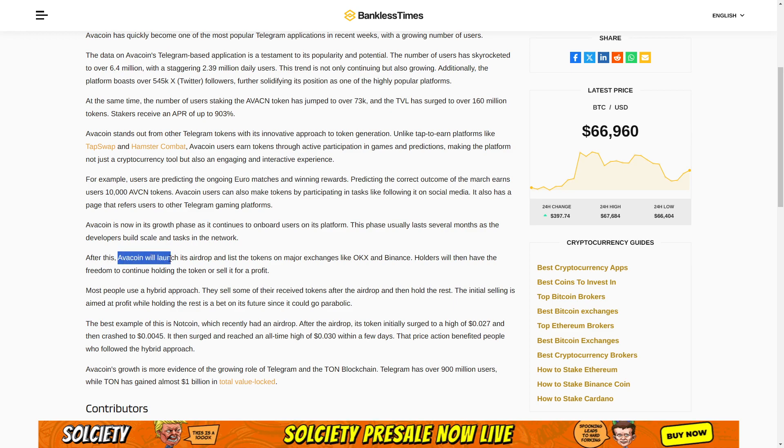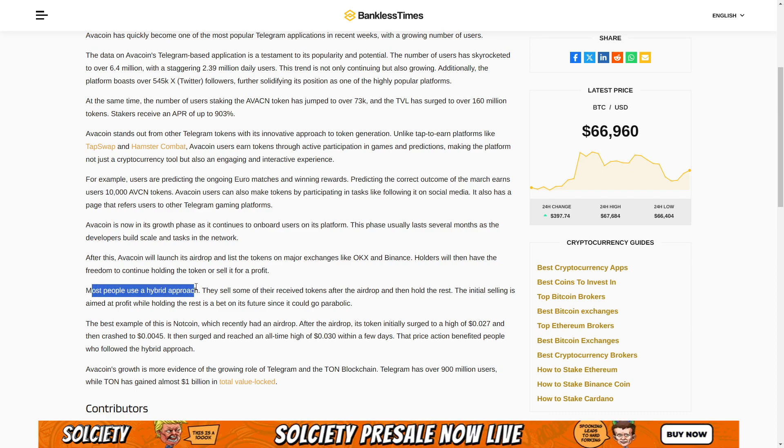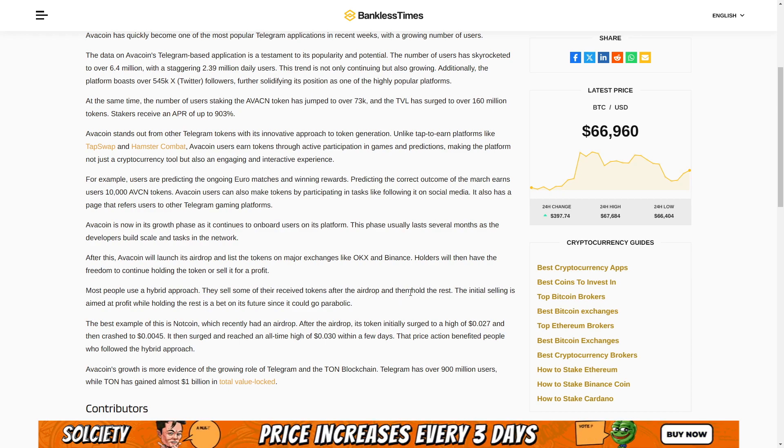After this, AvaCoin will launch its airdrop and list the tokens on major exchanges like OKEx and Binance. Holders will then have the freedom to continue holding the token or sell it for a profit, and most people use a hybrid approach — they sell some of the received tokens after the airdrop and then hold the rest.